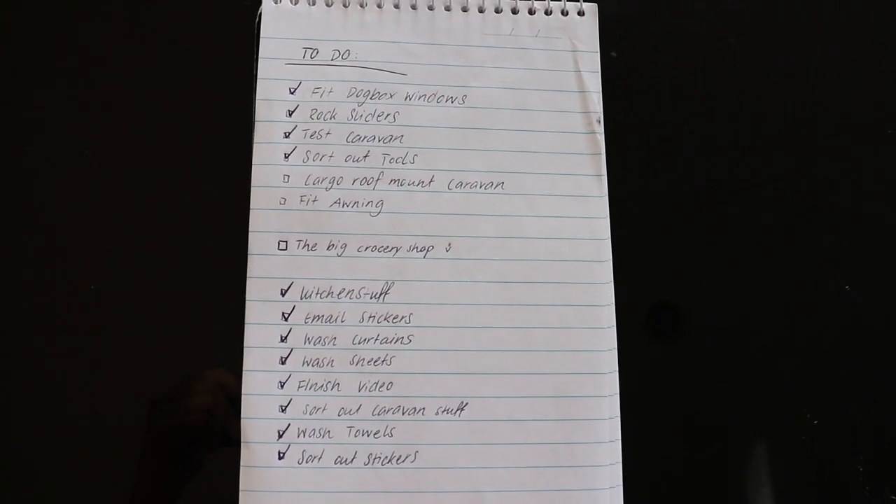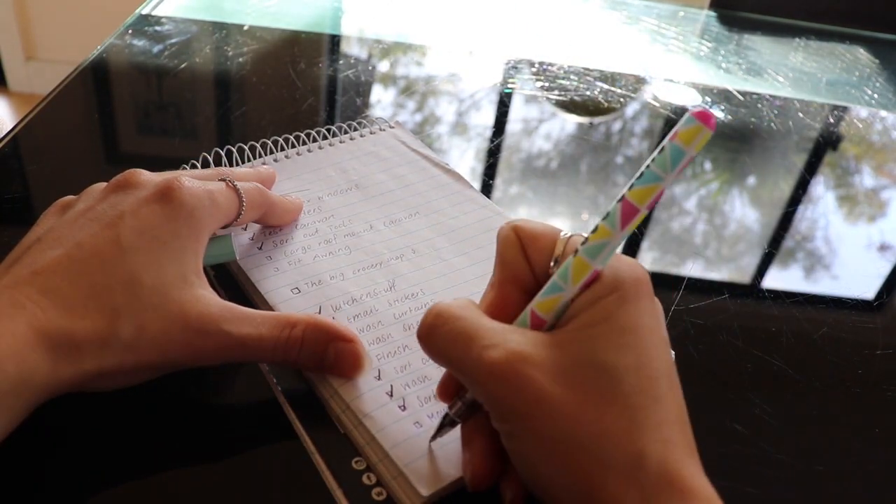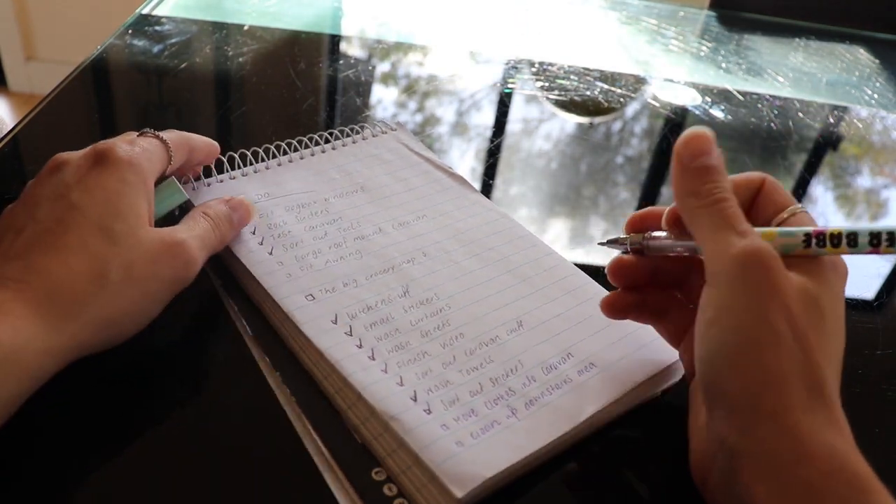Hello everyone and welcome back to your new video. This video is going to be about us moving into the caravan and getting ready to hit the road. I've done a little to-do list. A lot of it is already marked, which is great, but I've got a few little things I'll have to add. Exciting times — we're going to hit the road this weekend. We'll take you guys along for the last few days here in Noosa before we hit the road. So let's see what Kale is up to.